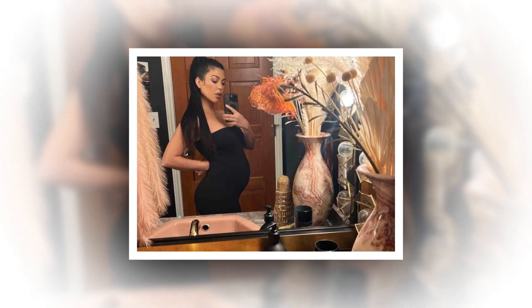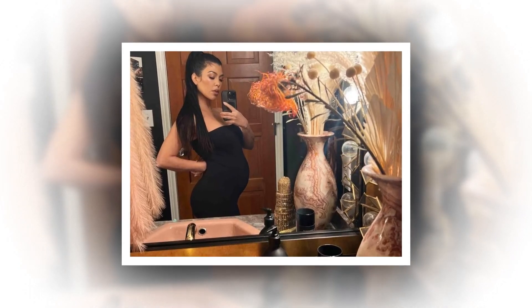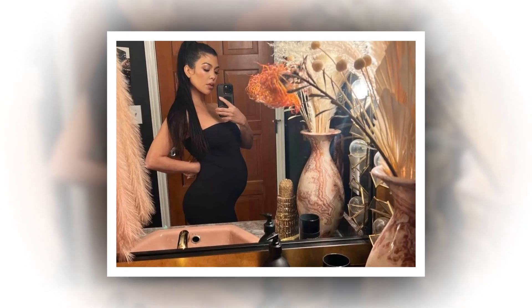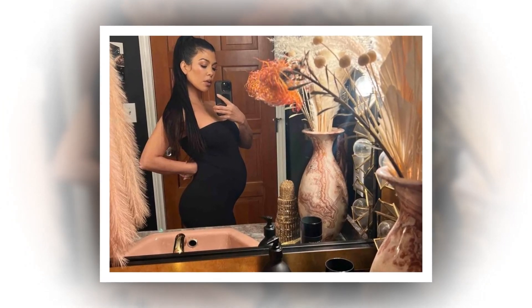Kourtney Kardashian uses this French luxury hand soap, which is available on Amazon. I'm not the type to take advice from just anyone — Kourtney Kardashian, on the other hand, is not just anyone.